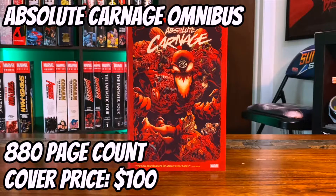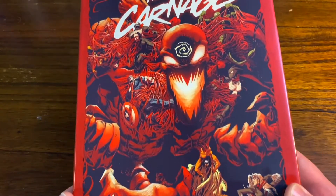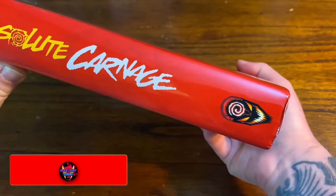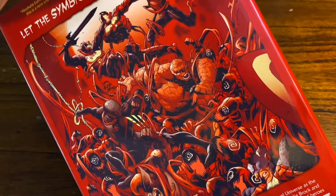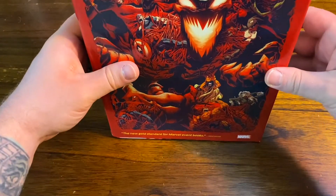The Absolute Carnage Omnibus has an 880 page count and the cover price is $100. This thing came out September 23rd, 2020 and sold out immediately — it was a whale of a book just as soon as it came out. Gotta love this glorious looking dust jacket cover, and the back here.